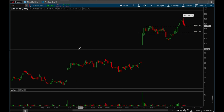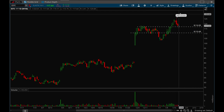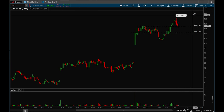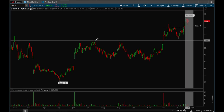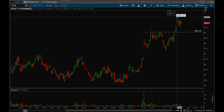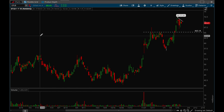ESTC looks viable at that 117 level — a good area to play it. It had a nice breakout and is now retesting this key level, so there's a good chance it can bounce off that level and keep going. GitLab is forming a very nice flag setup going into next week — it does tend to trade a little choppy, but overall a very nice flag.